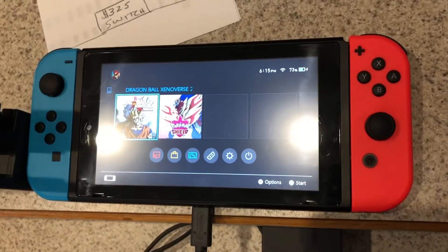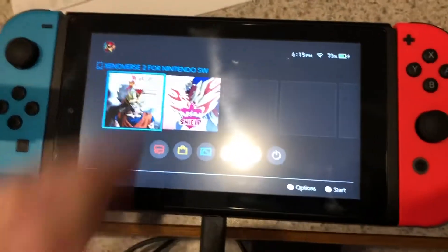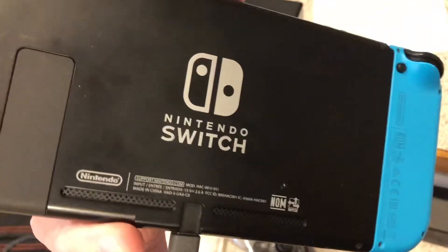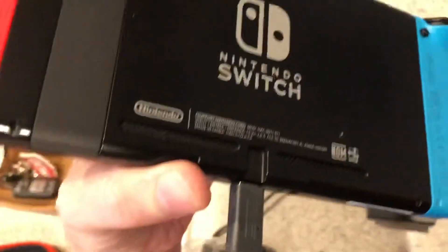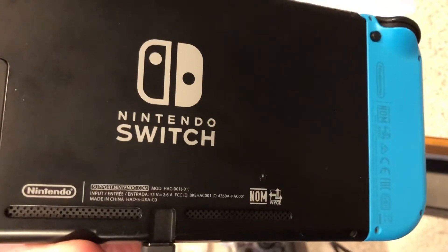I just moved and picked up this switch from Facebook Marketplace. Paid $325 for this bundle and it's got a screen protector on it. It looks to be pretty new. I'm not sure which model this is, if it's got the better battery life or not. I'm gonna have to check that with the serial number.